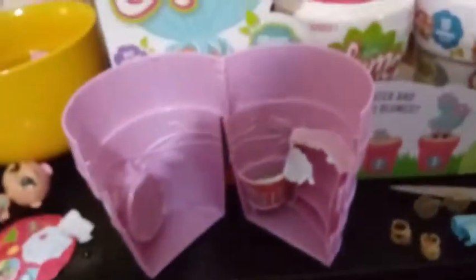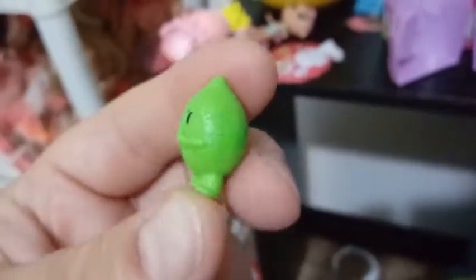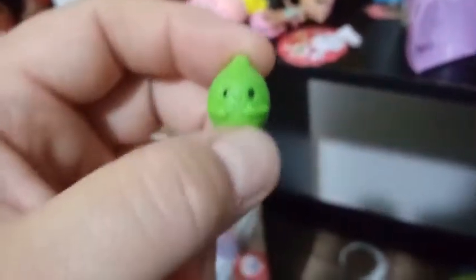It looks like we might have a lime in there for our friend. Here is our lime mini friend — he's actually pretty cool. You can see the nice texture on him. He's lime green, he's got feet, and he looks like he's giving himself a hug. He's got black eyes.